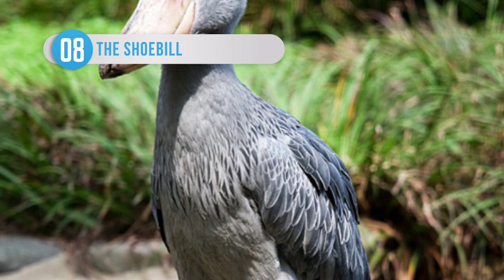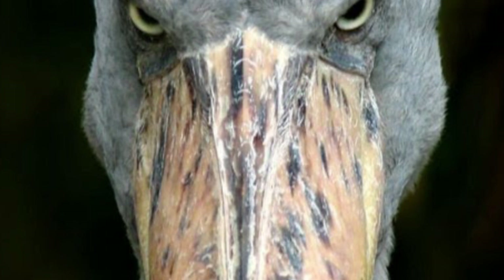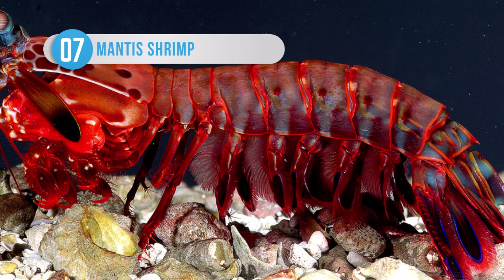This weird-looking creature could easily be found in a Pokédex, but actually lives in the freshwater swamps of central Africa, from Zambia all the way up to South Sudan. The large stork-like birds are easily identified by their huge conspicuous bills, which resemble a shoe. They are usually silent, but have been known to moo like cows when engaging in mating displays.